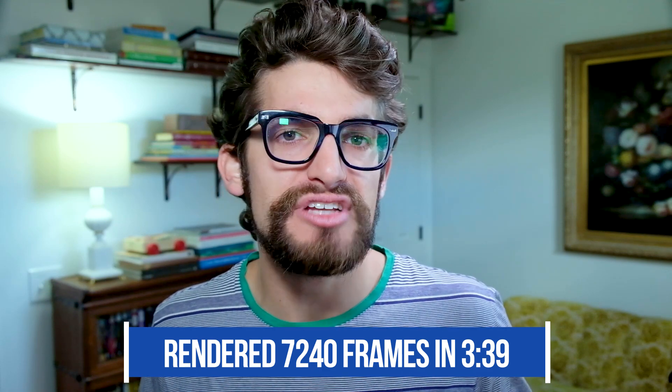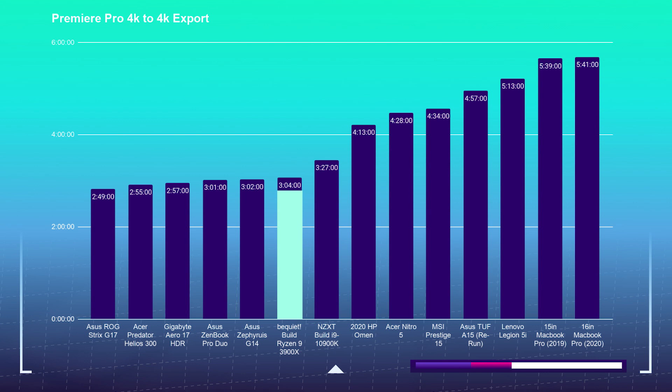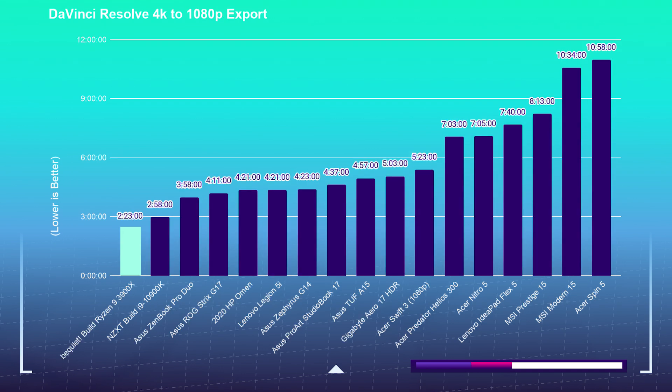Moving on to the 4K export test: I took a 9-minute 4K clip, placed it into Premiere Pro and DaVinci Resolve, and exported at both 1080p and 4K YouTube settings. In Premiere Pro, the 3900X 4K-to-4K export took 3 minutes and 4 seconds, and 4K-to-1080p took 2 minutes and 57 seconds. In DaVinci Resolve, 4K-to-4K export took 4 minutes and 39 seconds, and 4K-to-1080p took 2 minutes and 23 seconds.